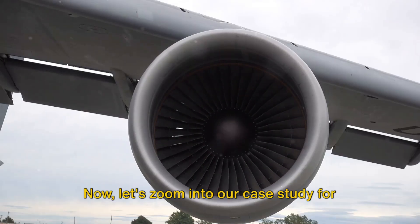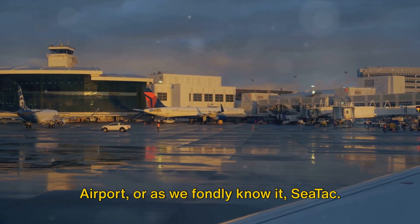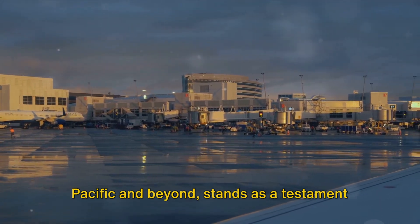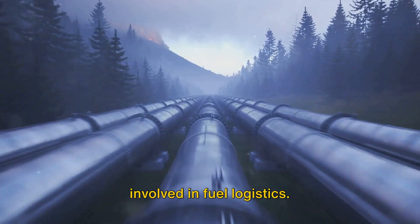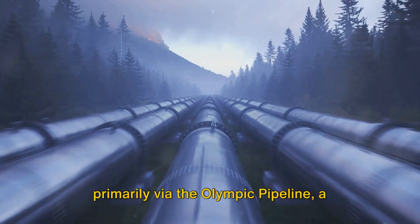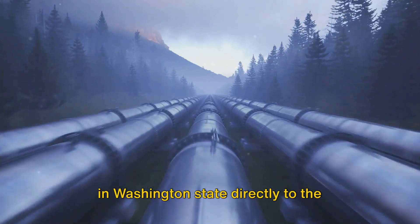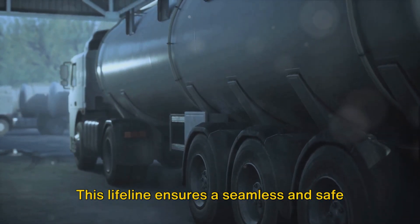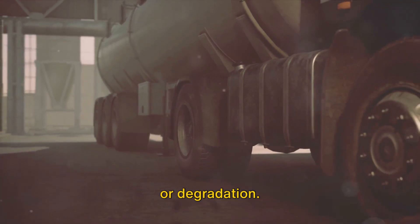Now, let's zoom into our case study for the day: Seattle-Tacoma International Airport, or as we fondly know it, SeaTac. This bustling hub, a portal to the Pacific and beyond, stands as a testament to the precision and attention to detail involved in fuel logistics. The jet fuel finds its way to SeaTac primarily via the Olympic Pipeline, a vital conduit running from the refineries in Washington state directly to the airport's fuel farm, ensuring a seamless and safe supply strictly adhering to regulations.